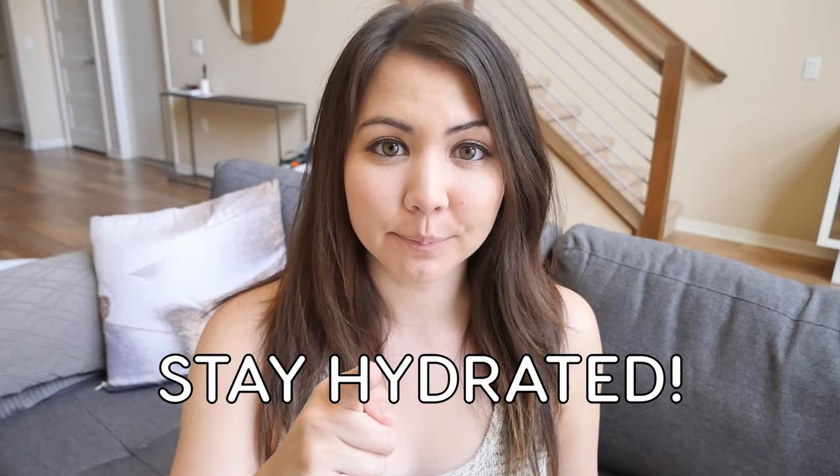Tip number two, which is probably the most important, is stay hydrated. In Japan you walk a lot, which means you are in the sun a lot. Heat stroke — which sometimes ends in death — is actually extremely common in Japan in the summer. So in order to combat that, you want to stay as hydrated as possible.